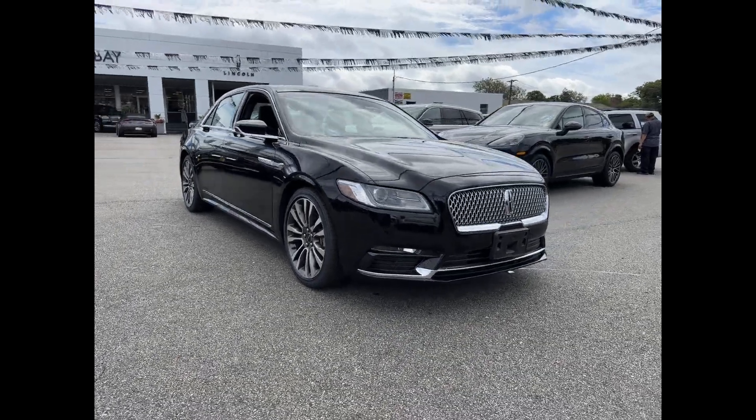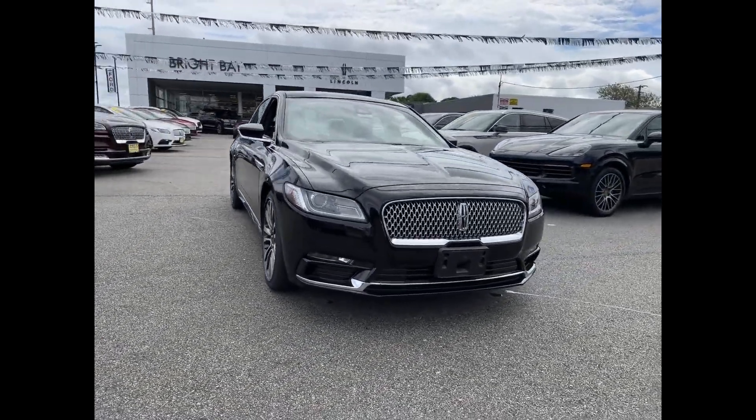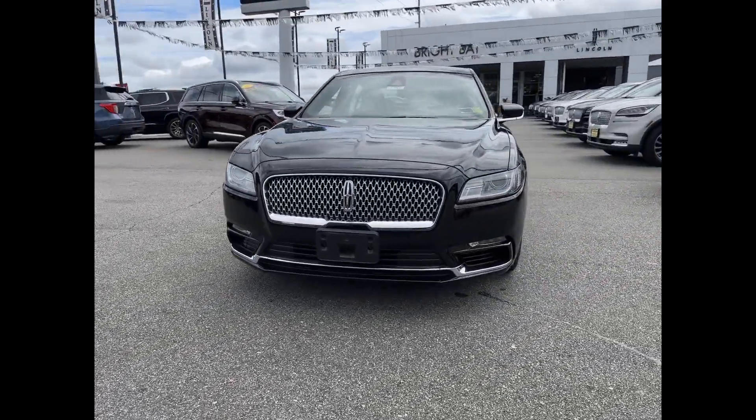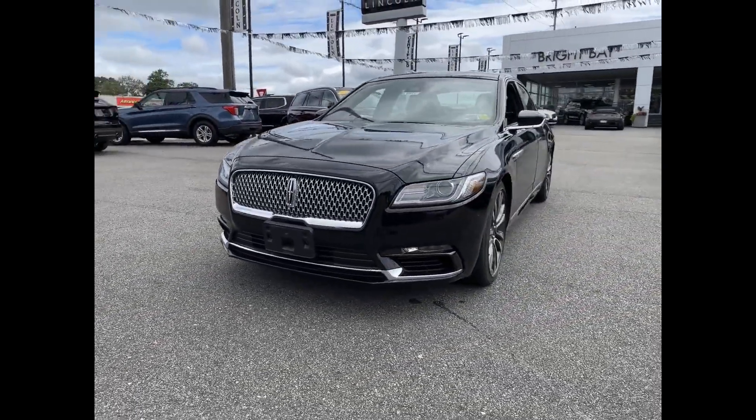2018 Lincoln Continental with less than 38,000 miles on the odometer. This sedan combines safety and comfort with style and performance.